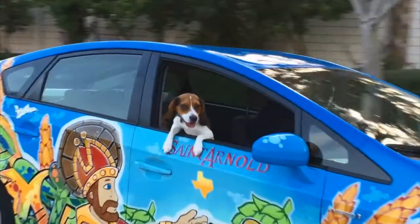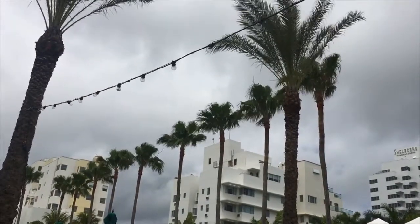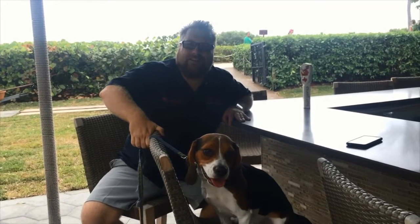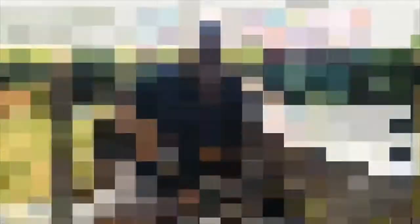Happy hunting and cheers to beers. This is the first stop on the St. Arnold scavenger hunt. This pet-friendly South Beach Resort is famous for their world-renowned pool parties.